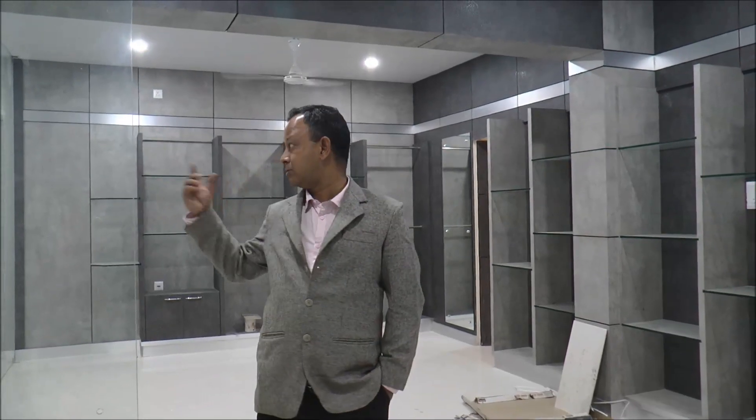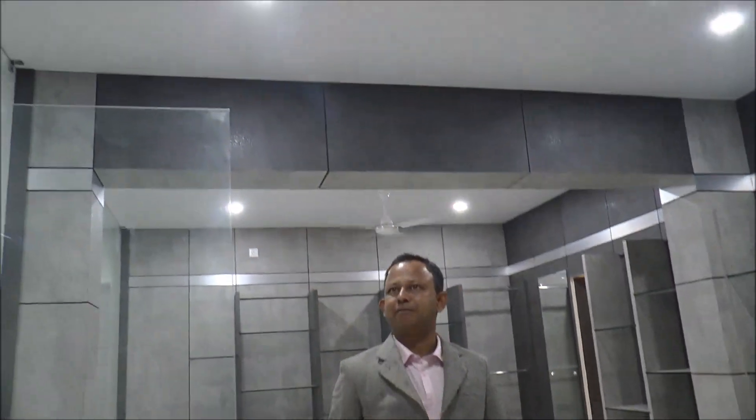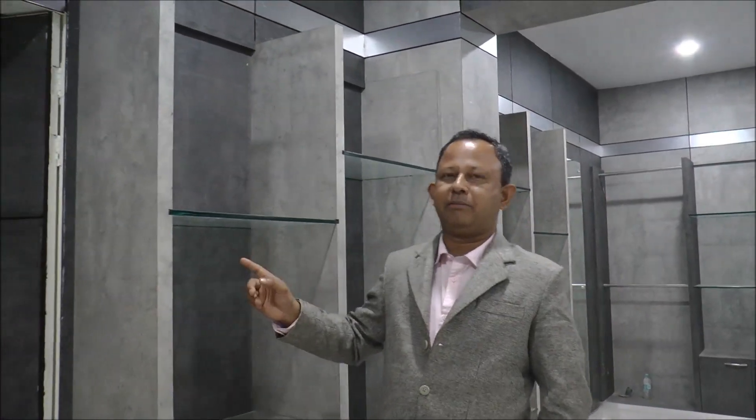GFRG panels are a by-product of fertilizer companies which is reused to make such durable structures. I must say these GFRG panels are very strong and durable. Most importantly, this gypsum used to make GFRG panels is a by-product of fertilizer factories, and we are reusing it to create such a wonderful structure.